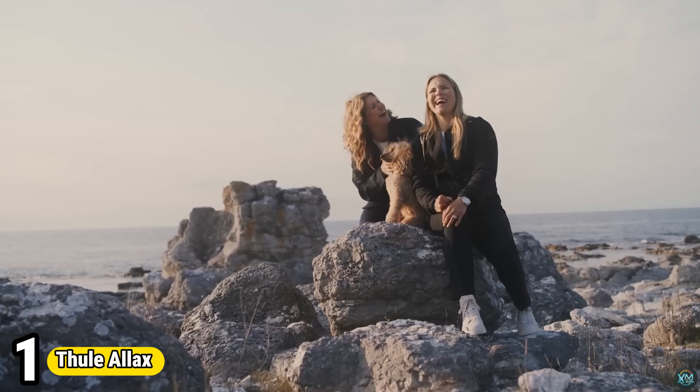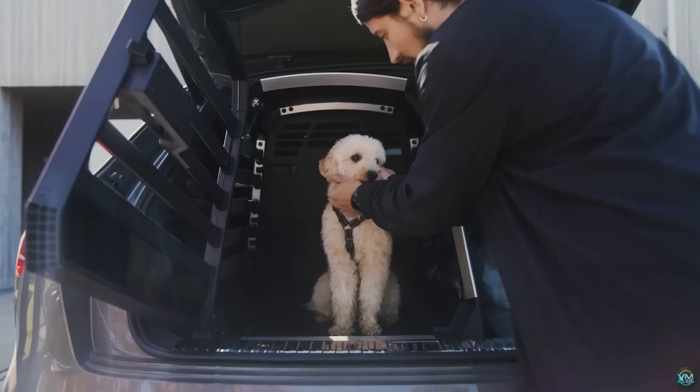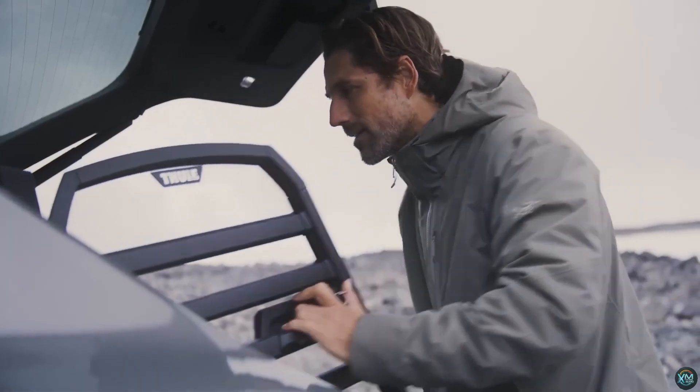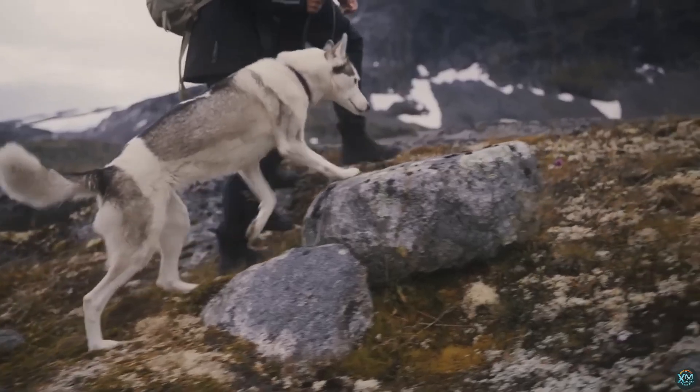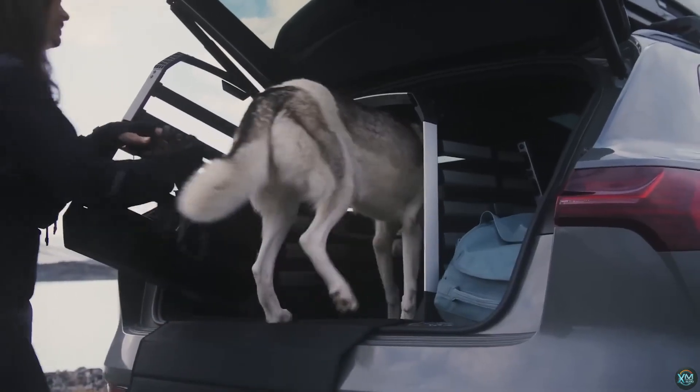Number 1. The Thule Alex is a car dog crate designed to prioritize both safety and comfort for your furry friend during car journeys. It's crash-tested for frontal impacts, rear collisions, and rollovers, featuring an innovative crumple zone for superior protection.